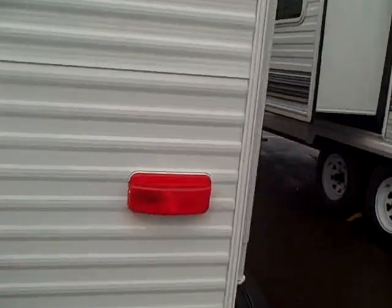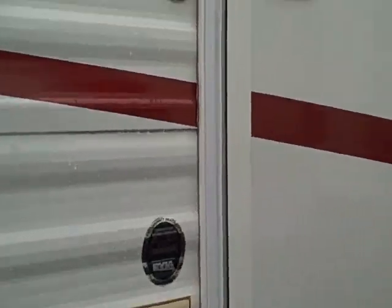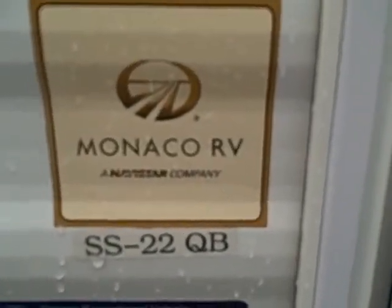Let's look at the interior. This is a really versatile floor plan — the Monaco RV SS 22 QB. We go inside via the rear entry, and we're facing the bathroom door to the left, with wardrobe storage. Open this up and you see that when you go on a camping trip you always need room for clothing — well, you've got it here. There are up and down drawers, four doors.